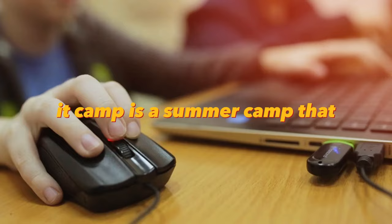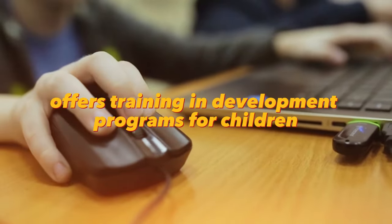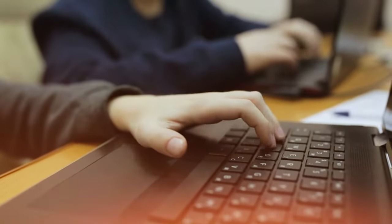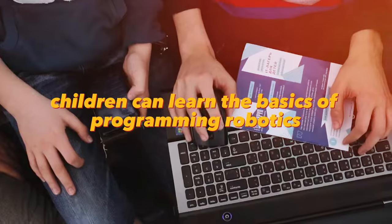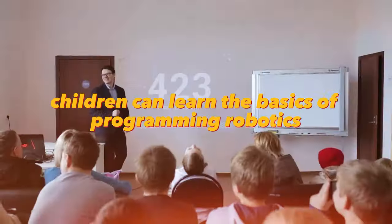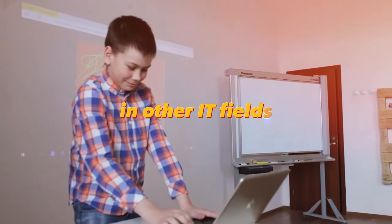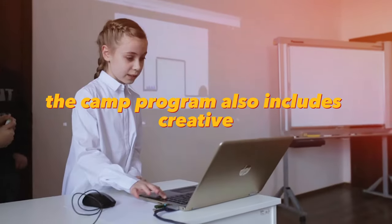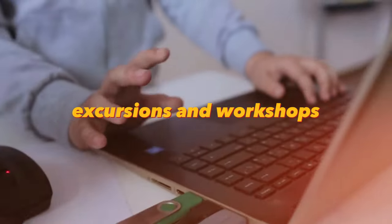An IT camp is a summer camp that offers training and development programs for children and teens in the field of information technology. At the camp, children can learn the basics of programming, robotics, cybersecurity, and other IT fields. The camp program also includes creative and sports activities, excursions, and workshops.